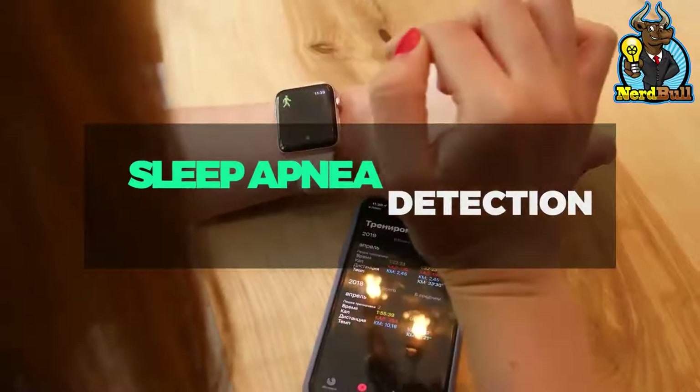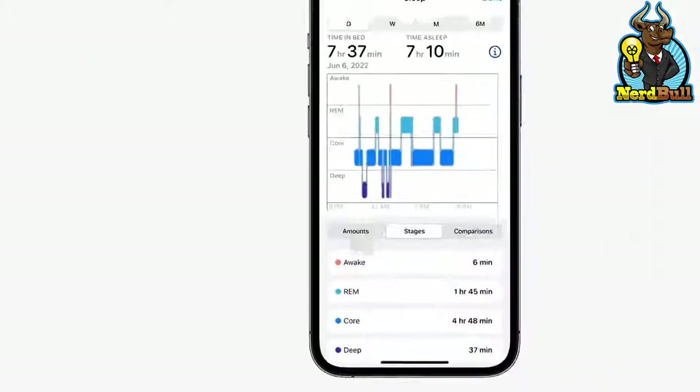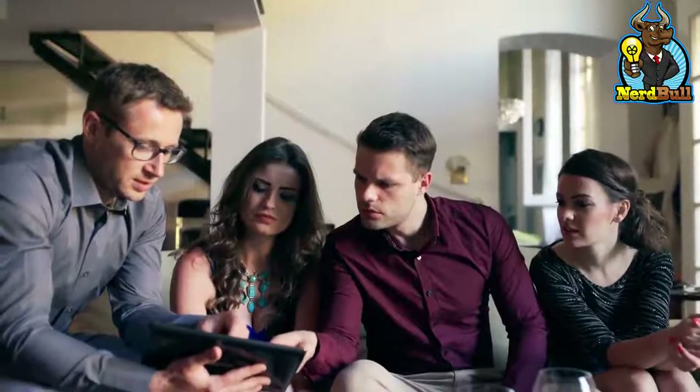Apple hopes to use the current blood oxygen sensor to identify sleep apnea. Still, it is unclear if this feature will ship due to difficulties with getting numerous measurements without severely hurting battery life.